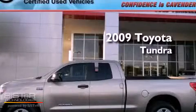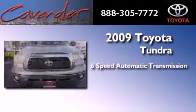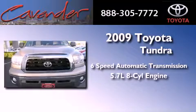This is a certified pre-owned 2009 Toyota Tundra. This truck has a six-speed automatic transmission and a 5.7 liter V8.